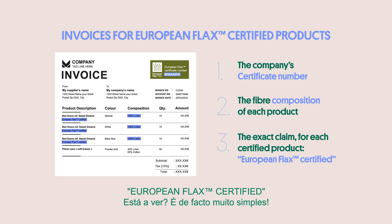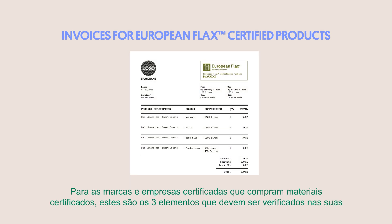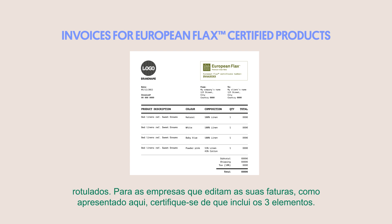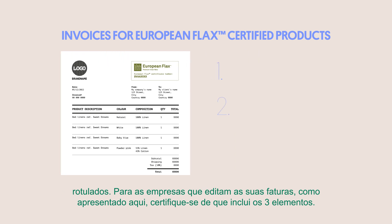It's actually quite simple. So, to brands and certified companies buying certified materials, these are the three elements you must verify on your invoices upon delivery. An incorrect invoice means the products or materials you purchased cannot be certified or labelled. To companies editing their invoices, as shown here, make sure to include all three elements.